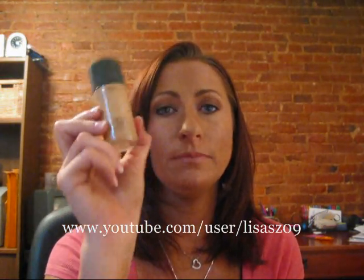An old tried-and-true that is a great foundation — and I actually have it on right now — is MAC Studio Fix Fluid. Keep in mind that with MAC liquid foundations, some people are prone to breaking out. So give it a little bit of time, but if you start seeing breakouts, it might be the foundation. I, however, do not have that issue.